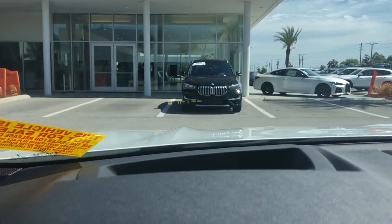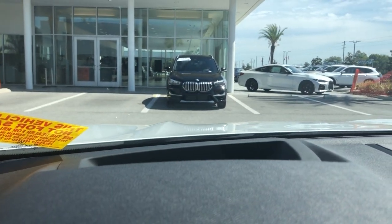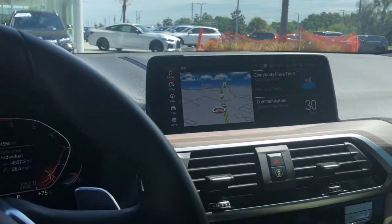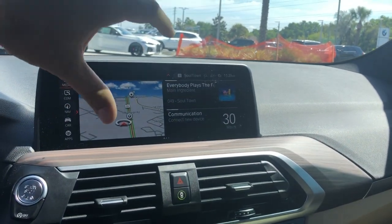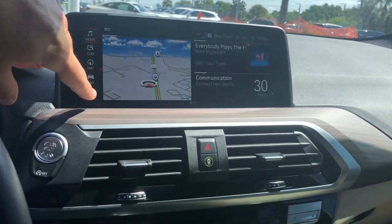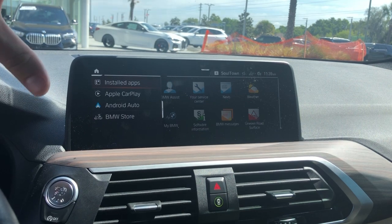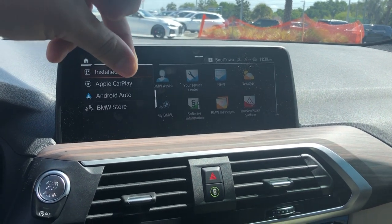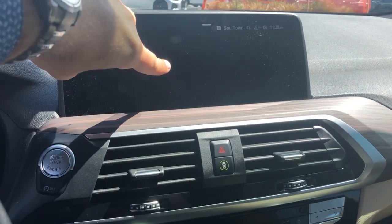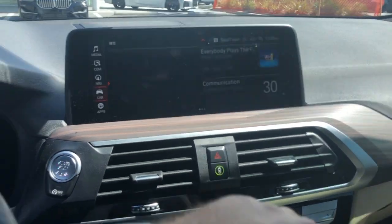It's got the heads-up display that projects the speed on the windshield, and you can go through radio stations and get turn-by-turn directions up there. The navigation updates itself all throughout the year because it's constantly connected to the satellite, and it gives you advanced full-time traffic info. BMW also sends updates out to the vehicle, so whenever there's a new feature for iDrive 7.0, BMW sends it. When the car came out, it didn't have Android Auto — now it does. Of course, it has Apple CarPlay.